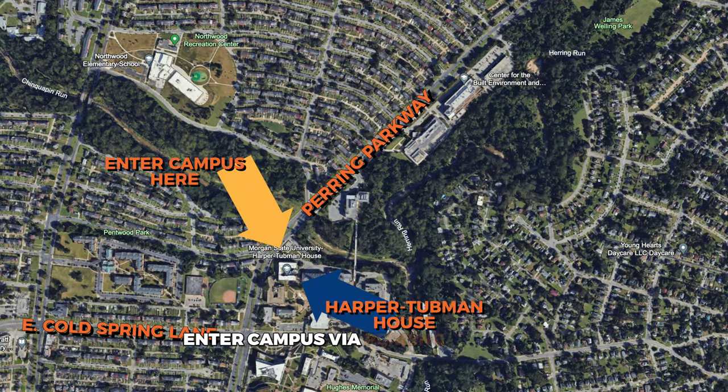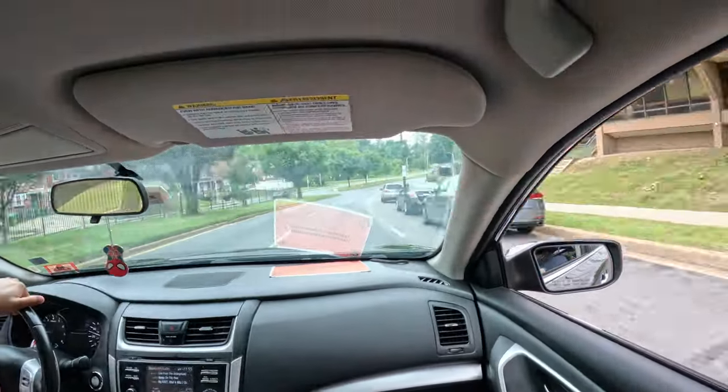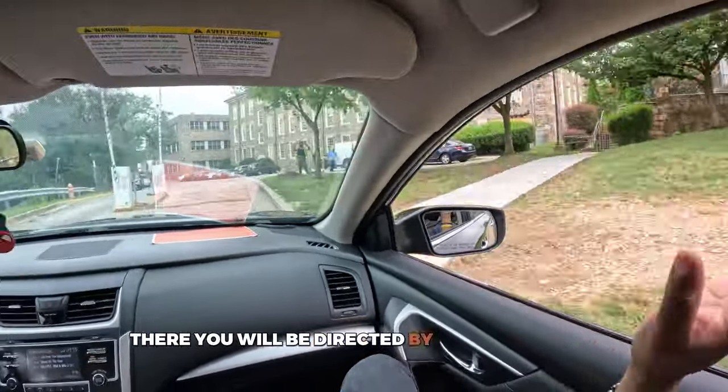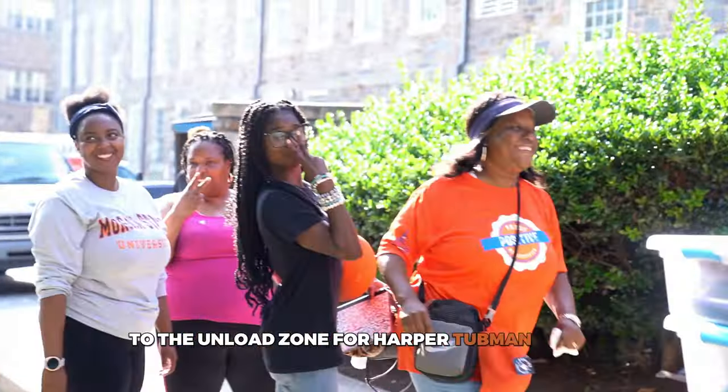Enter campus via Piering Parkway. There, you will be directed by a Morgan State University team member to the unload zone for Harper Tubman House.